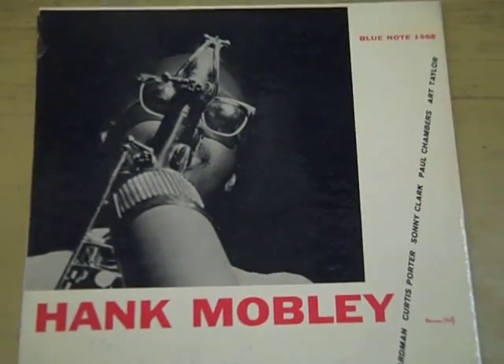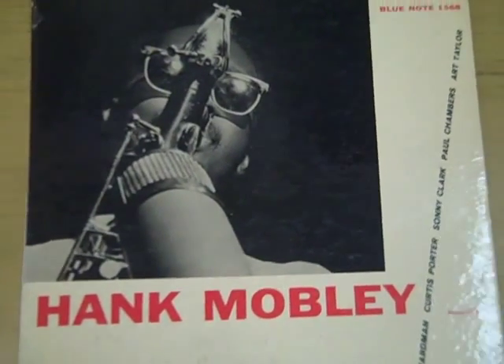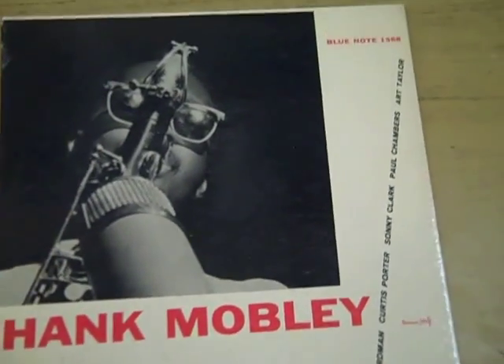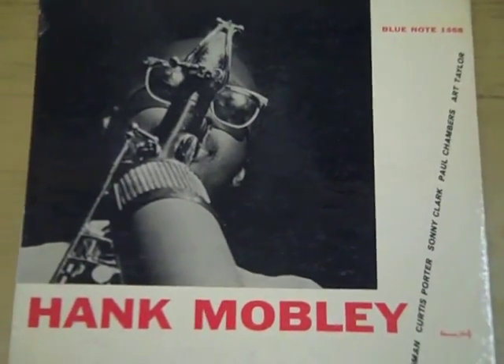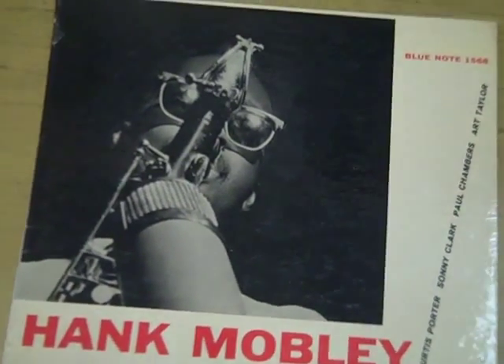Through the years we've definitely sold records for a thousand, maybe fifteen hundred, but today I was very excited to see come in Hank Mobley on Blue Note Records, BLP 1568. This record was made in 1957, amongst the earliest of the Hank Mobleys. He always gets a high price.